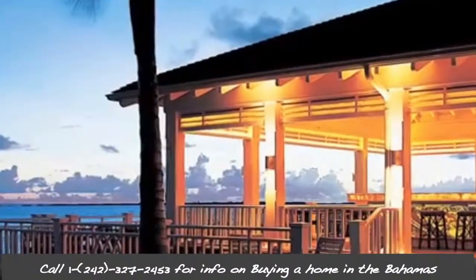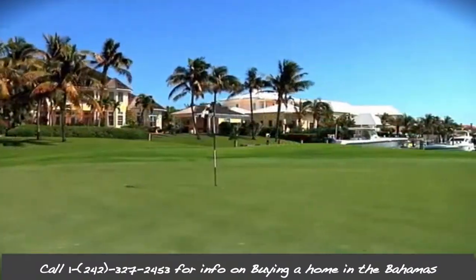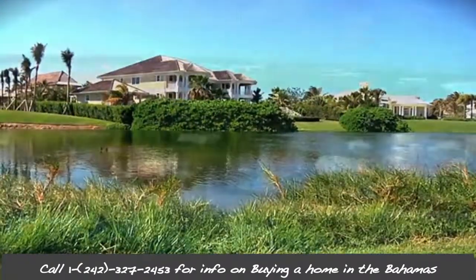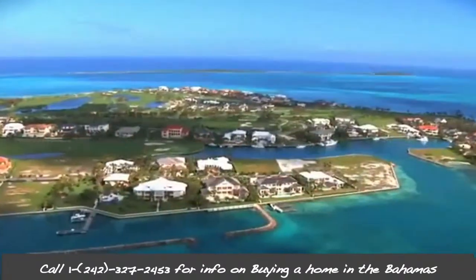You do want to hire an attorney to check the encumbrances to the title and to ensure that the title is good, as breaks in the chain of title owners can reduce the marketability of the property.